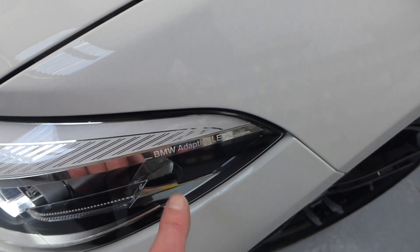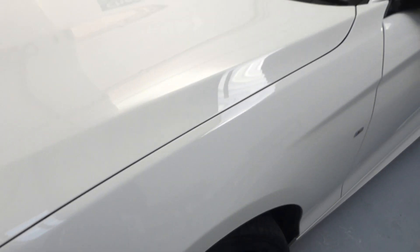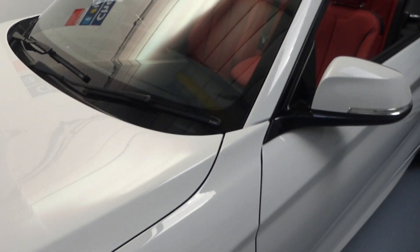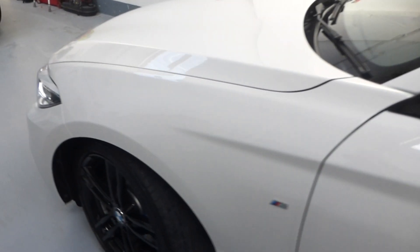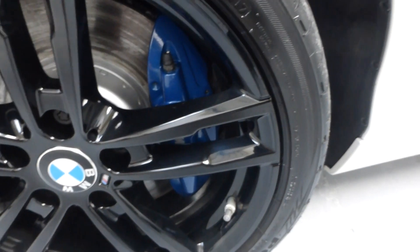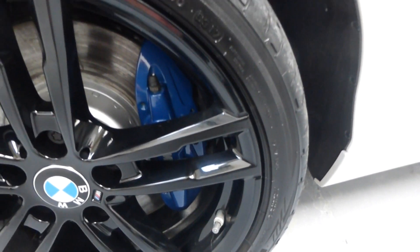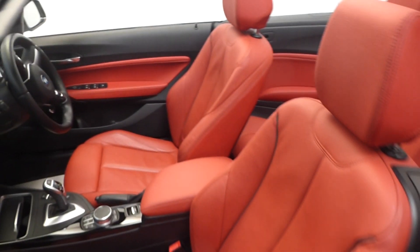The BMW adaptive LED headlights have i-beam assist, which is a great feature. The windscreen is free from cracks and chips. It has Bosch wiper blades, great discs and pads all in great condition, and the M Performance brakes with blue calipers. The Bridgestone tyres are matching across all four corners.